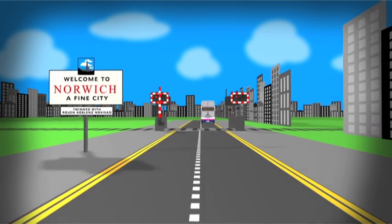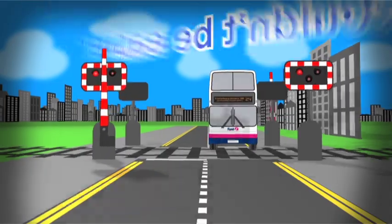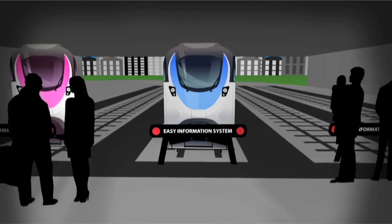Visiting Norwich by train and finding your way around by bus couldn't be easier. We've created an easy-to-use information system, making it simpler for you to get to your destination. So here's what you do.